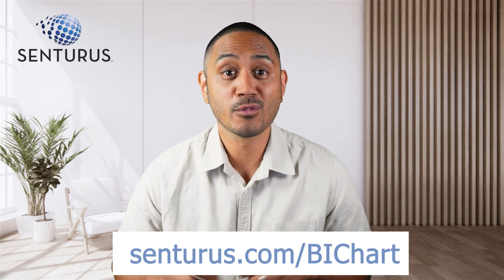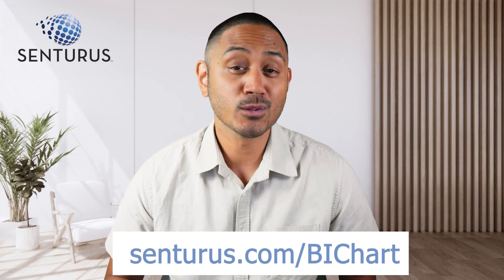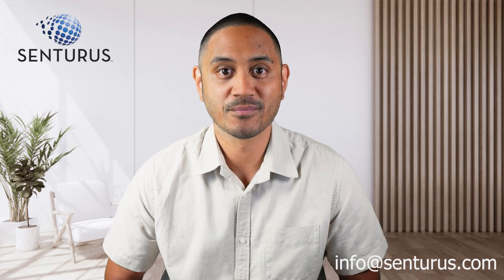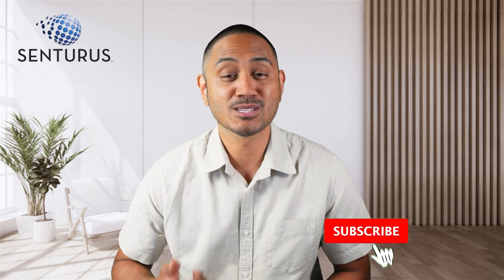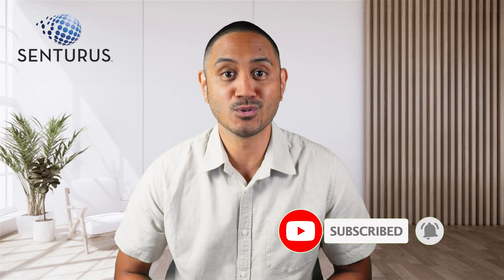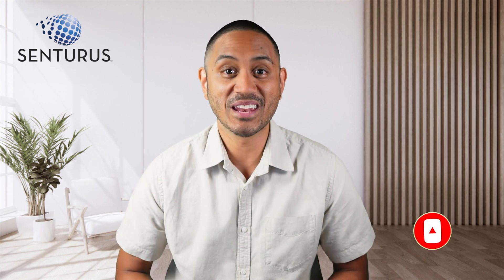So that wraps up a quick introduction that just scratches the surface about our BI comparison chart. If you want access to the full chart and all the feature comparisons, follow the link in the description below. If you like this content, drop us a comment in the video or shoot us an email at info@centurus.com if you have any questions. And as always, remember to like, subscribe, and hit the notification bell to stay up to date when we post new content. We'll see you on the next one.